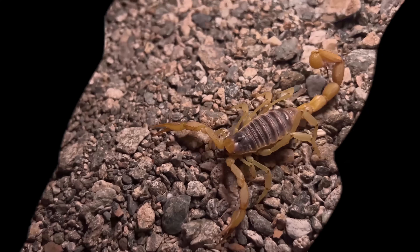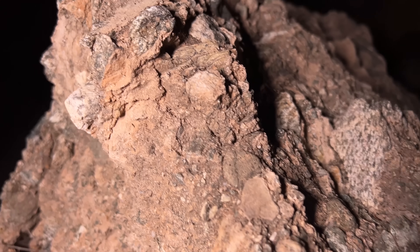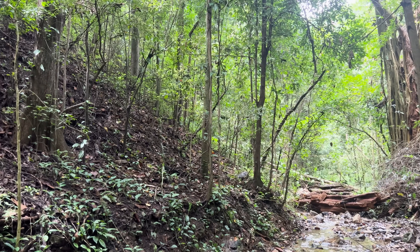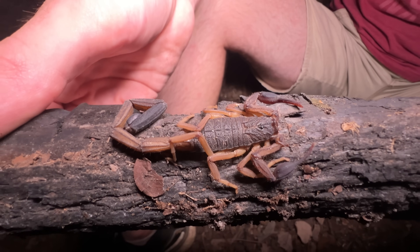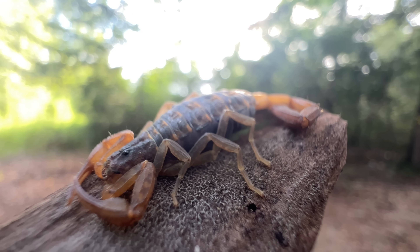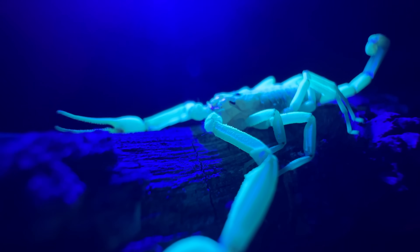There are over 2,500 known species of scorpion in the world, lurking in the shadowy corners of the tropics, neotropics, and even many temperate zones. These venomous clawed arachnids are one of the freakiest looking predators in the arthropod world, and some of them are serious threats to people.